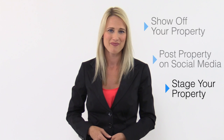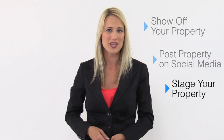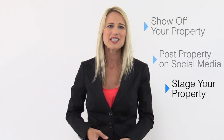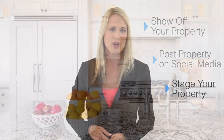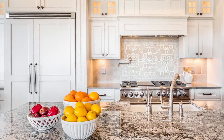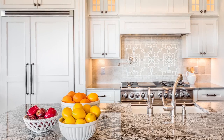Stage your property. According to the National Association of Realtors, 49% of realtors surveyed believe staging has an effect on the buyer's view of the home, with the vast majority finding it to be positive. This tactic is shown to work just as well with renting by just adding a few little touches to your property.